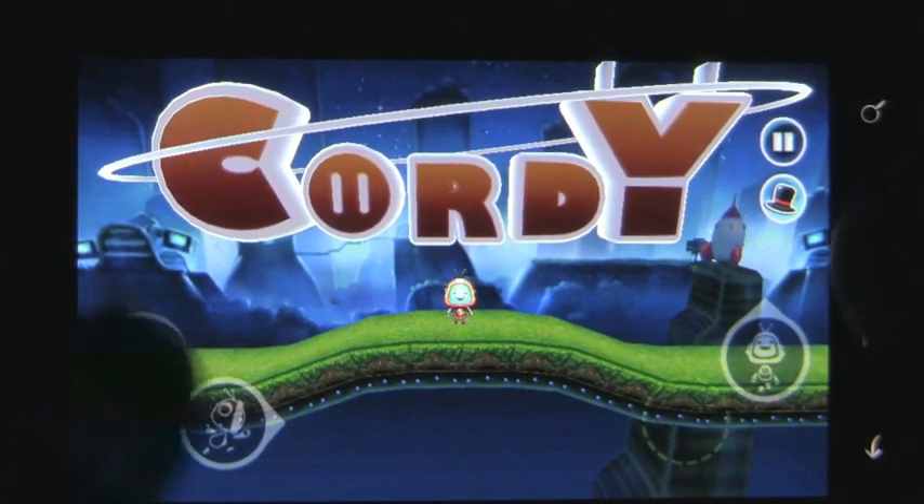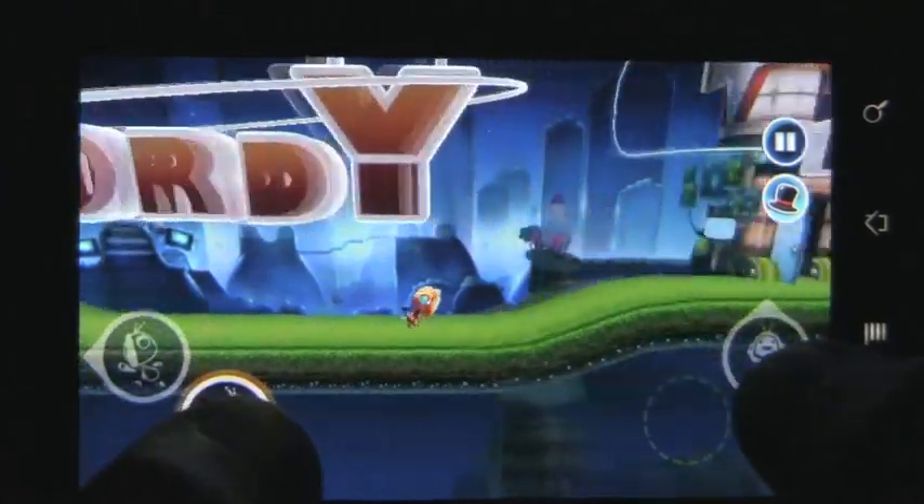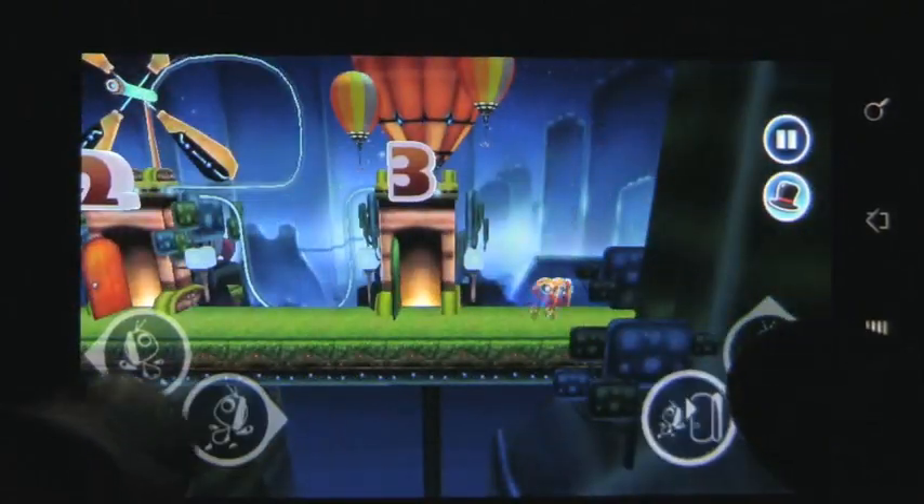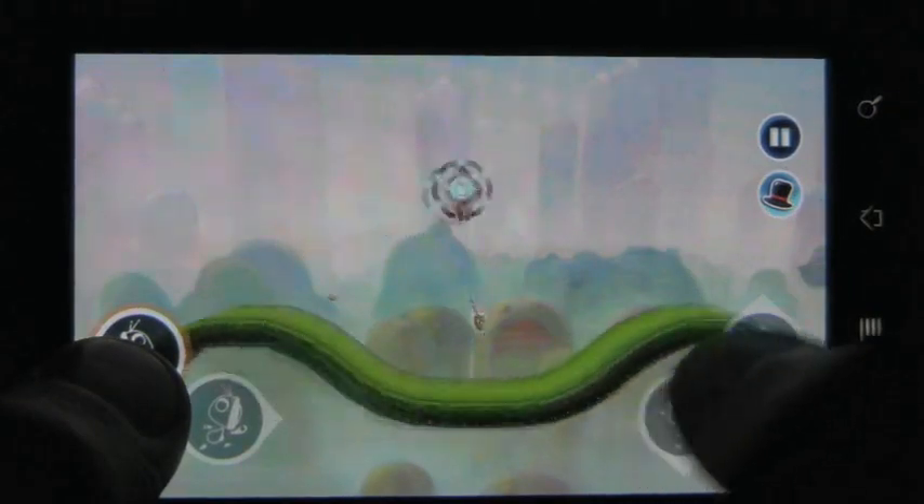Cordy is an app created by the developer Silver Tree Media. The game is a puzzle platformer that will challenge you to solve various spatial challenges. It features a robot-like character in charge of powering up the entire world around him.